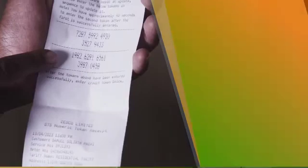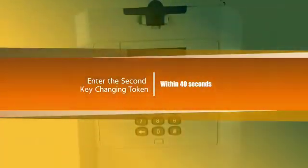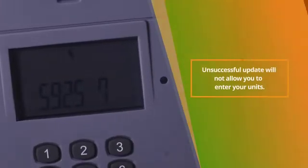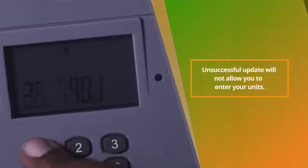The second key change token should be entered within 40 seconds after the first one is accepted. A successful update will simply allow you to enter your units without error, whereas an unsuccessful update will not allow you to enter your units.